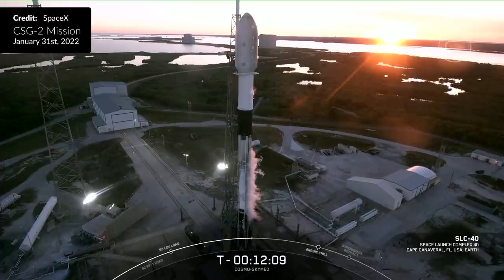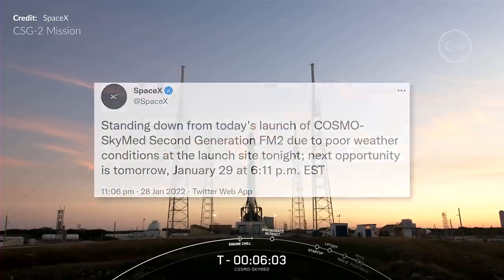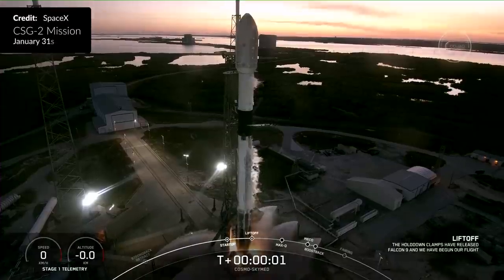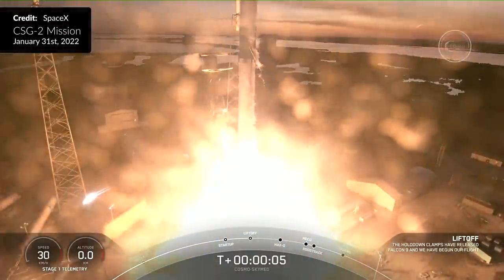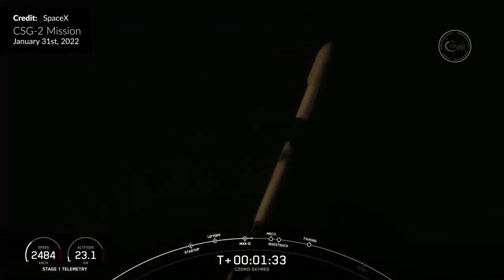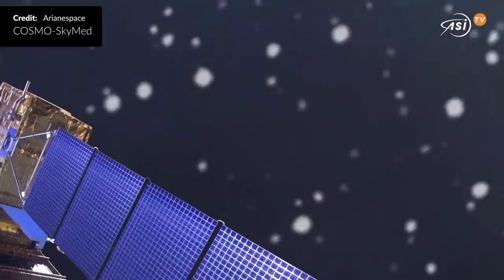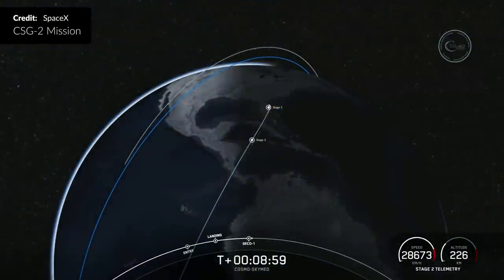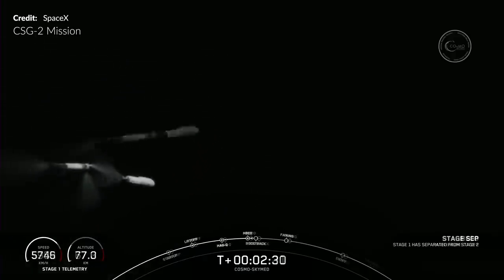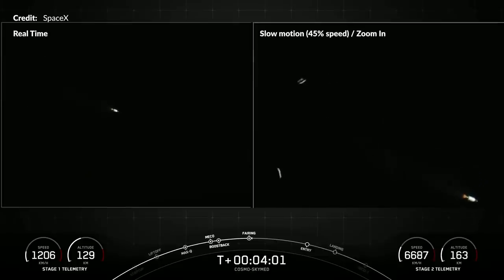SpaceX's CSG-2 mission was actually super impressive, specifically because of the amazing footage of the ascent. We saw several launch delays with the original timeline slipping due to unfavorable weather, then on Sunday evening a cruise liner strayed right into the no-go zone triggering a range violation and another scrub. Liftoff finally occurred on Monday the 31st of January just after 6pm local time from pad 40 at Cape Canaveral. The Falcon 9 hugged the coastline heading south on its ascent before a dogleg maneuver, carrying Italy's Cosmo SkyMed second generation Earth observation satellite to a polar sun-synchronous orbit at 620 kilometers altitude.